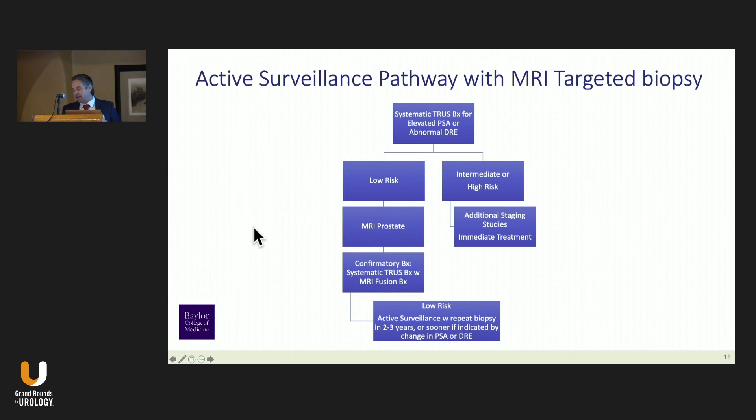This is my algorithm for the VA. We start with a systematic transrectal biopsy; we don't do an MRI initially. This filters out a large portion of the population that's intermediate and high risk, for whom we encourage immediate treatment. For patients who are low risk, we follow with an MRI of the prostate and then do a systematic and fusion biopsy at the confirmatory setting. We then do surveillance biopsies every two to three years, or if there are changes in PSA density or DRE.